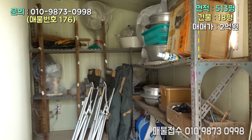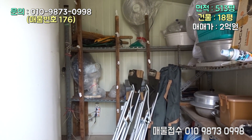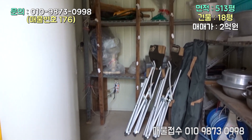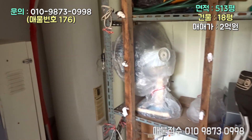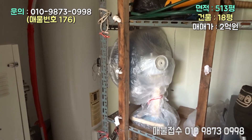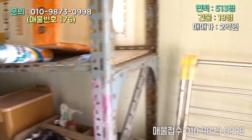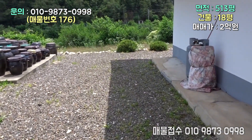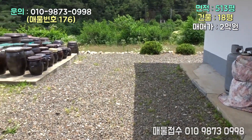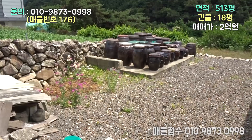이렇게 창고도 굉장히 높습니다. 난방은 심야 보일러를 쓰시네요. 난방은 심야 보일러를 쓰시고 전혀 큰 불편함은 없으실 것 같아요. 심야 보일러 하면 약간의 기름값은 절약이 되죠. 요즘에는 심야보일러도 허가가 안 나옵니다.